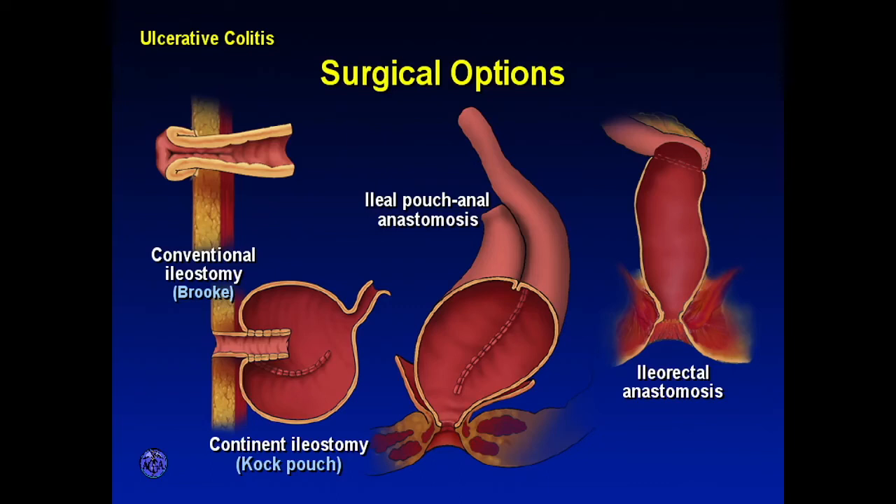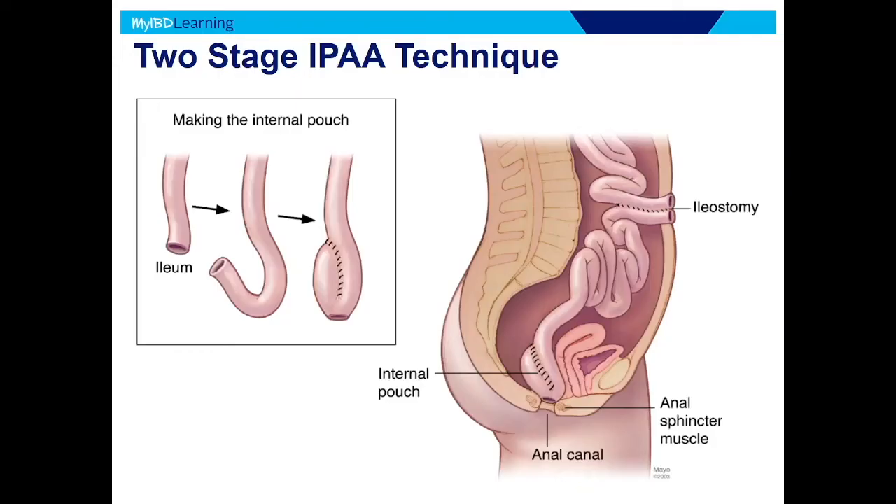Having said all that, the preferred surgery — if appropriate — is the ileal pouch anal anastomosis. Basically, the colon and the rectum get removed. The surgeon takes the end of the small bowel, the ileum, folds it back on itself, and makes a pouch — providing some reservoir capacity for stool so you're not running to the toilet constantly. They attach the pouch down to the anus, and while that's healing, they do an ileostomy so stool comes out. Typically three months later, they come back and close the stoma so the patient can go to the bathroom normally. That's called an ileal pouch anal anastomosis, or IPAA.